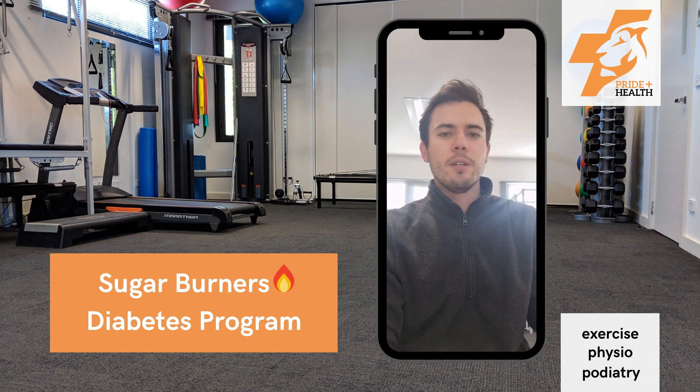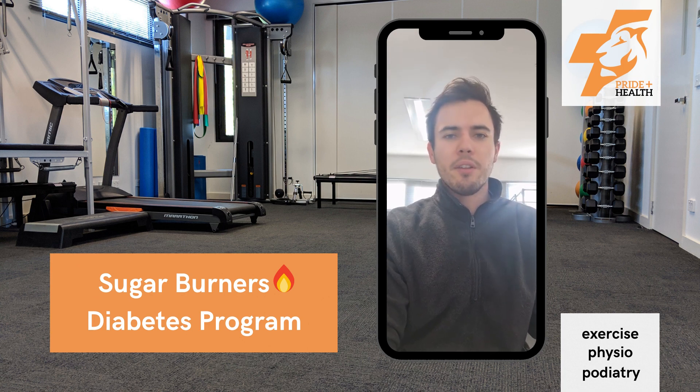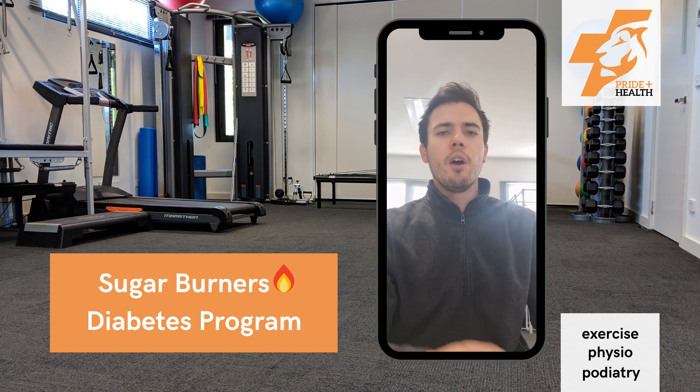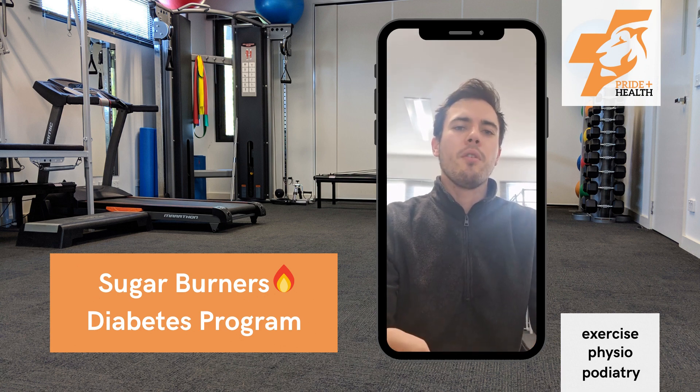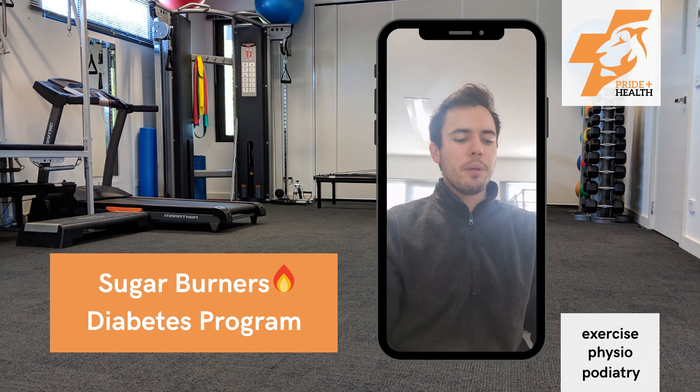Your goals will be lowering your blood sugar levels, lowering your HbA1c percentage, and might even be things like just feeling fitter, feeling a little bit stronger, and maybe even losing some weight. The program consists of one free initial assessment followed by 10 group exercise sessions where you'll be working on an exercise plan to help manage your blood glucose levels a little bit better.